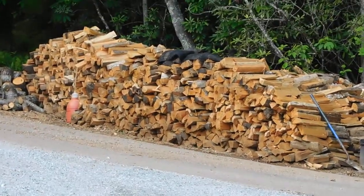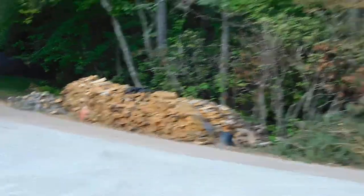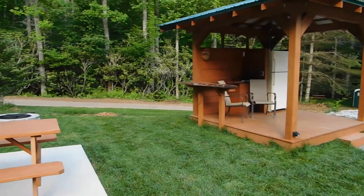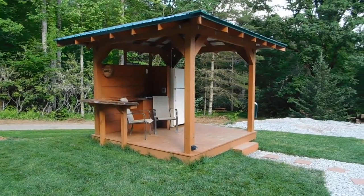So plenty of stories to tell around that campfire, plenty of s'mores to be had, and lots of evening fun. I hope to see you soon here at Deer Springs RV Park.